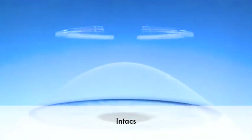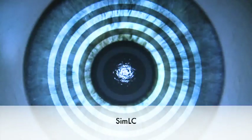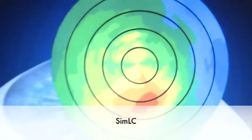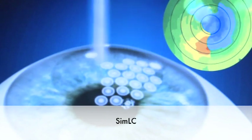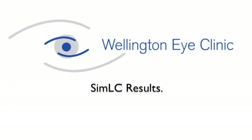Corneal crosslinking can be done on its own. It can also be combined with Intacs — little rings placed into the cornea to flatten the cone — and then crosslinking is done to fix this new shape in place. The third option is SimLC, where we use laser in a topography-guided mode to improve the shape of the cornea, and then crosslinking fixes this new shape in time. With SimLC, 100% of patients see an improvement in quality of vision and corneal shape of approximately 5 to 6 diopters. SimLC is still in an experimental phase and is done for approximately only 25% of patients.